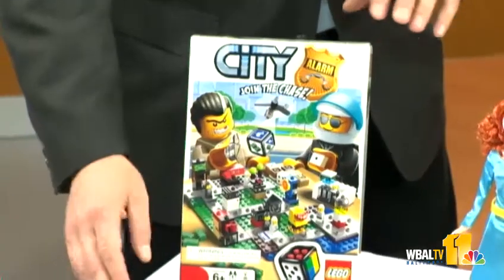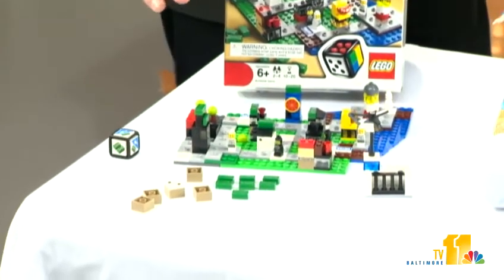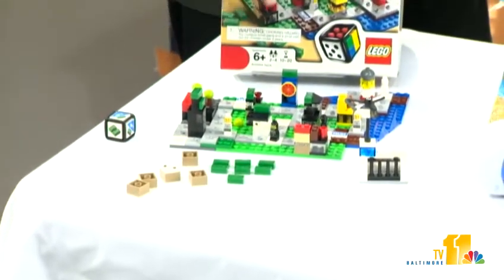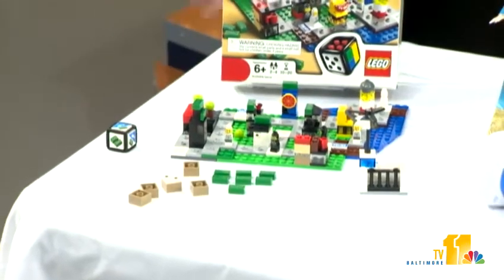Let's move inside. This is the Lego City Game — a great chase game. It takes about 20 minutes to build and it's for kids ages 6 and up. It's all about cops and robbers: you have to see if the robbers can get all the money before the cops get all the robbers. It's a great chase game, about $19.99. Lego is really, really great to build with, and there's even a little helicopter.